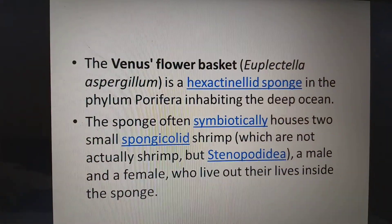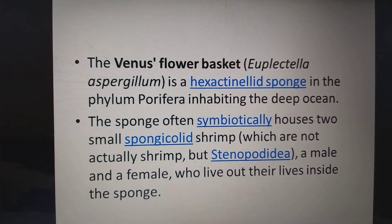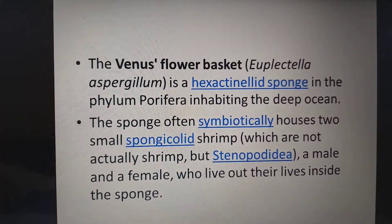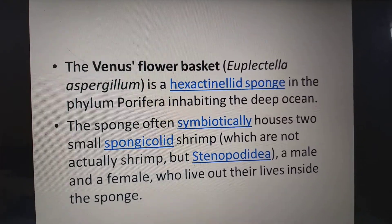The Venus flower basket, Euplectella aspergillum, is a hexactinellidae sponge in the phylum Porifera, inhabiting the deep ocean. You can see this in the deep ocean.